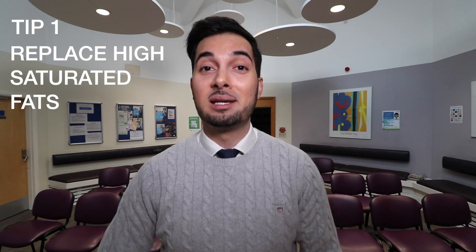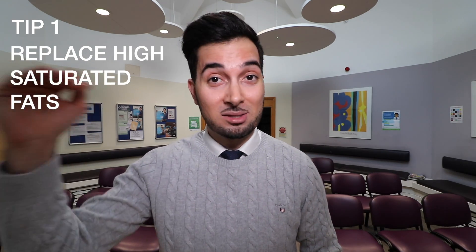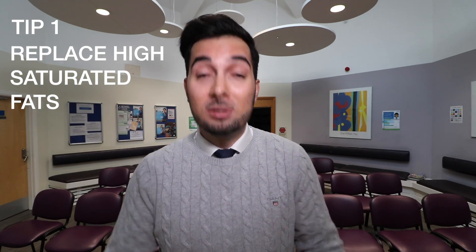The first big change we need to make is to replace foods that have high amounts of saturated fat with foods containing unsaturated fats. For example, oily fish such as mackerel and salmon, as well as nuts, avocados, and many more. I'll leave a full list in the description below of foods with high saturated fats and foods with unsaturated fats, so you can see which ones you're doing right and which ones you're doing wrong.